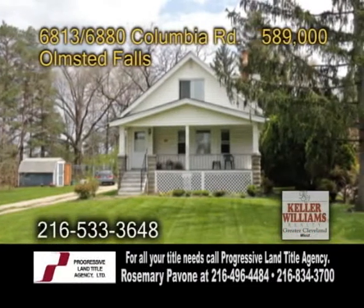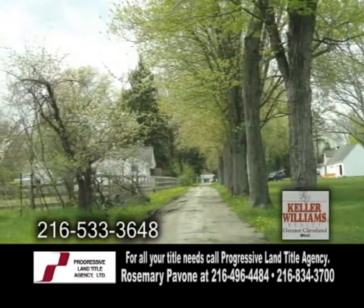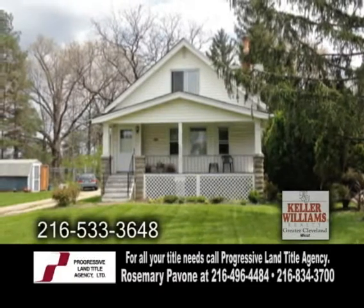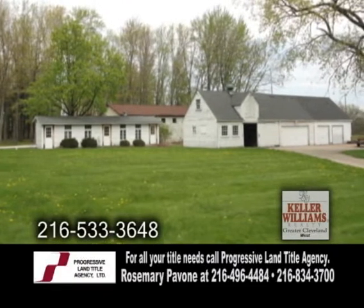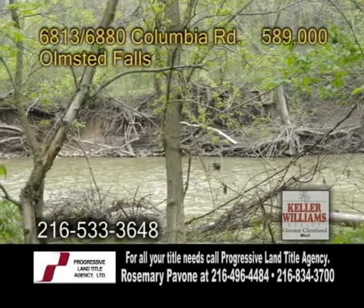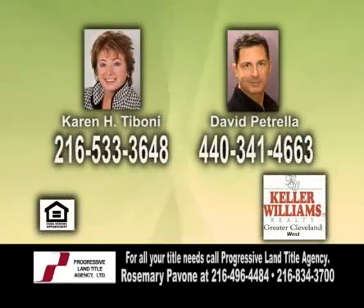A one-of-a-kind property in Olmstead Falls. This property features 28.59 acres with a 3.5-acre spring-fed pond. Included in the sale is a single-family home, a cabin, and a large garage. The single-family home has three bedrooms and is currently rented. You can enjoy the tranquility of the woods yet remain close to I-480 and I-90. Contact Karen Toboni or David Petrella for more details.